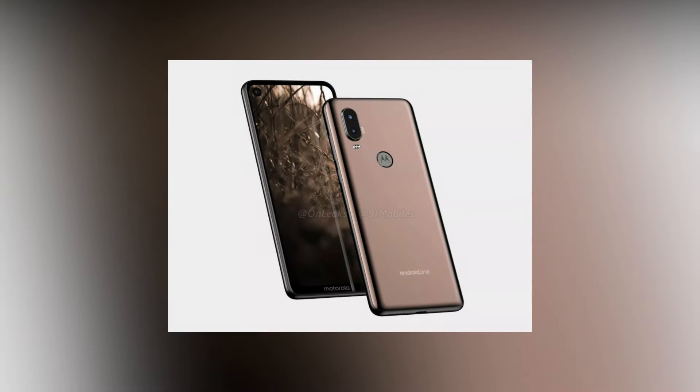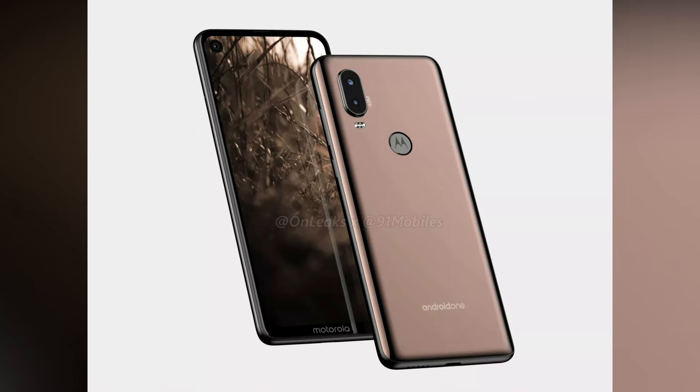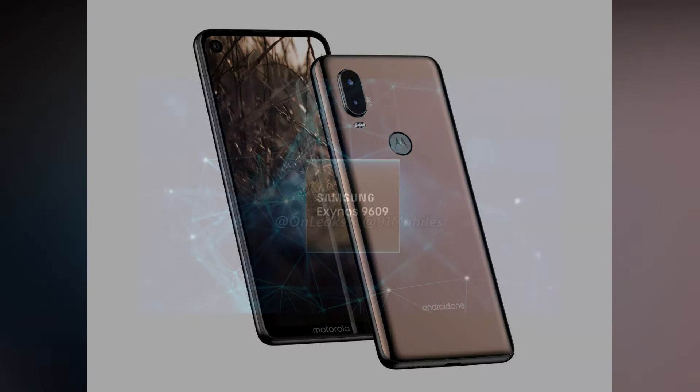Hi guys, welcome to my latest video. Motorola recently launched a mid-range smartphone, the Motorola One Vision. Previously, there were a lot of rumors and leaks that this smartphone comes with the Exynos 9610 processor. But surprisingly, Motorola launched its Android One program-based smartphone with the Exynos 9609.